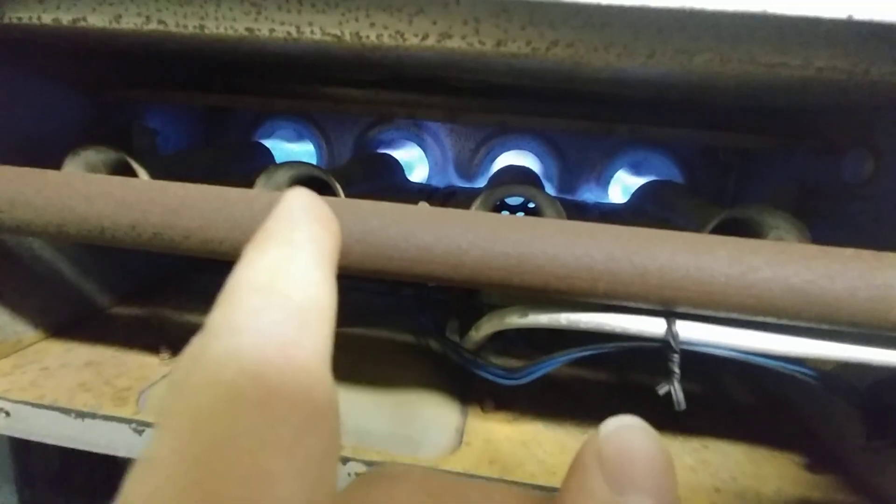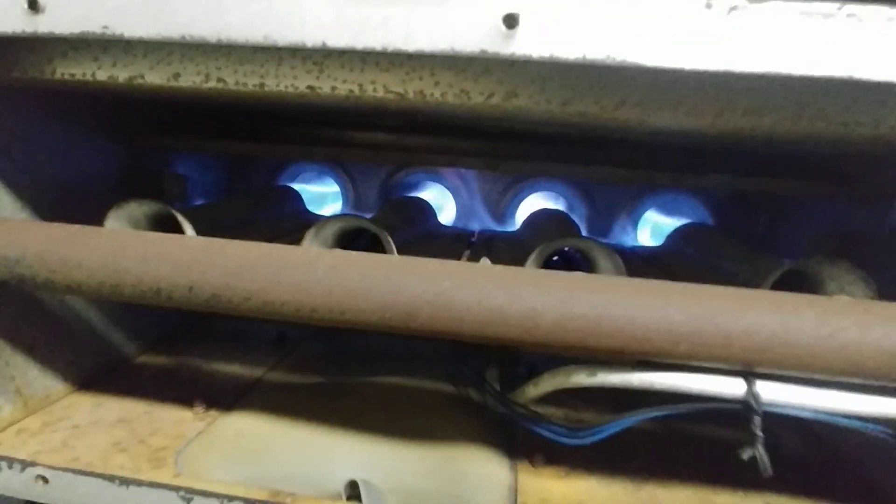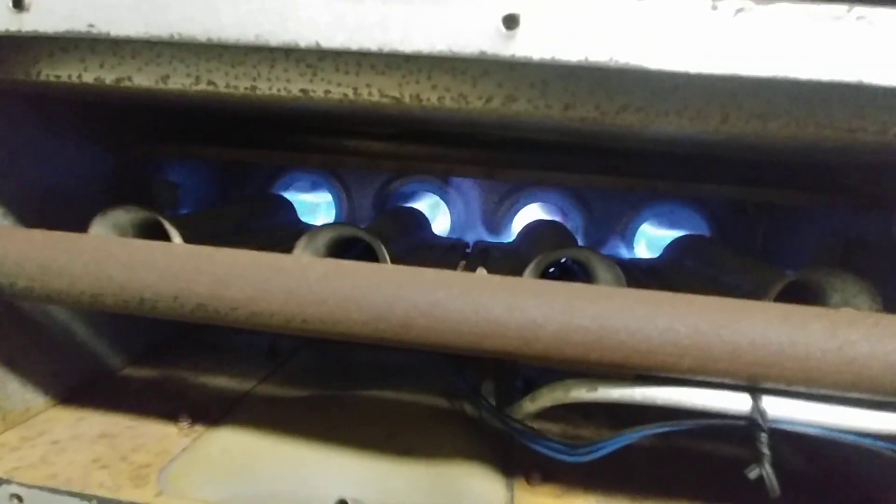The flames look fine right now going across that burner. Now, as soon as the main blower comes on, you'll see a change in the center burner, I believe it is. So let's wait and see what happens here. Here comes the main blower. See that? They're like wicking back.